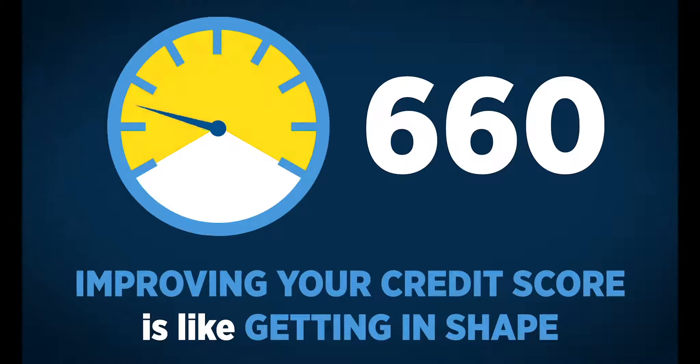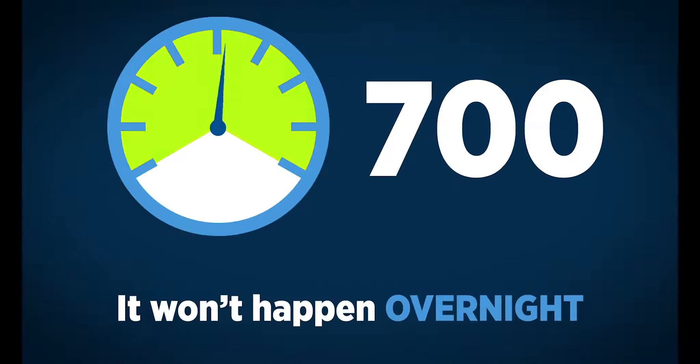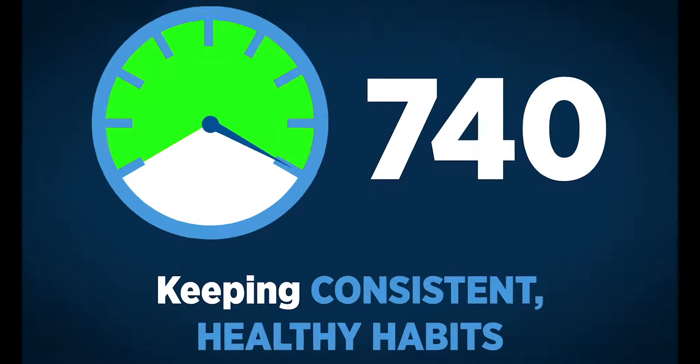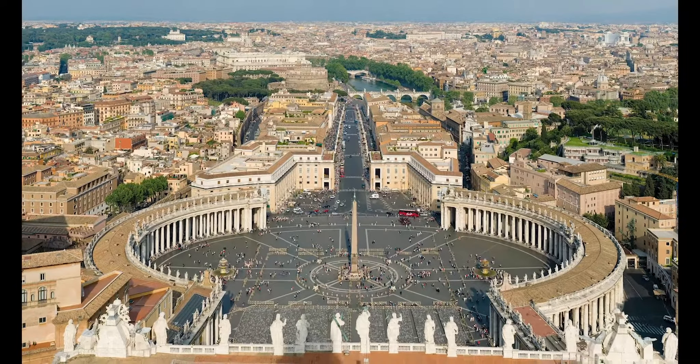Improving your credit score is like getting in shape for a marathon in the sense that it won't happen overnight, and keeping consistent healthy habits is essential to reaching your goal. As they say, Rome wasn't built in a day.